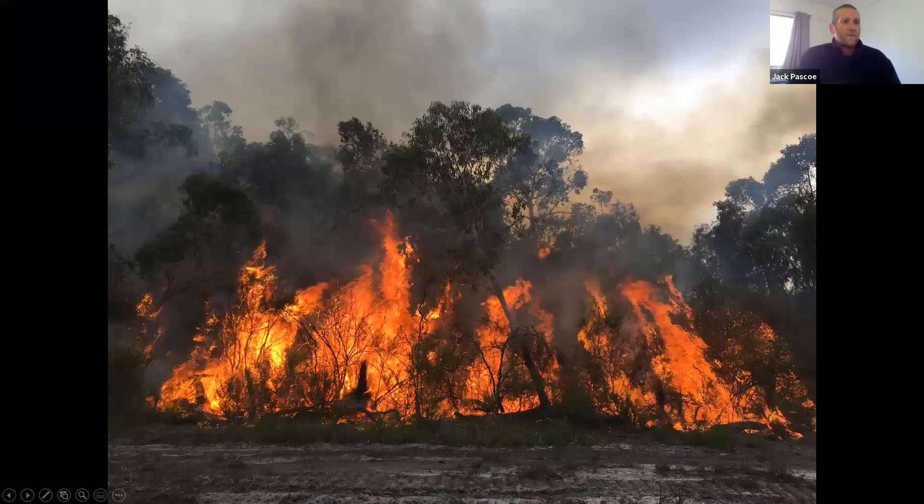There are a number of threatening processes that we thought could explain why Anglesea Heath had lost some of its mammals. Those included fire — both wild and prescribed — the spread of Phytophthora cinnamomi, and predation by foxes and cats throughout the landscape.